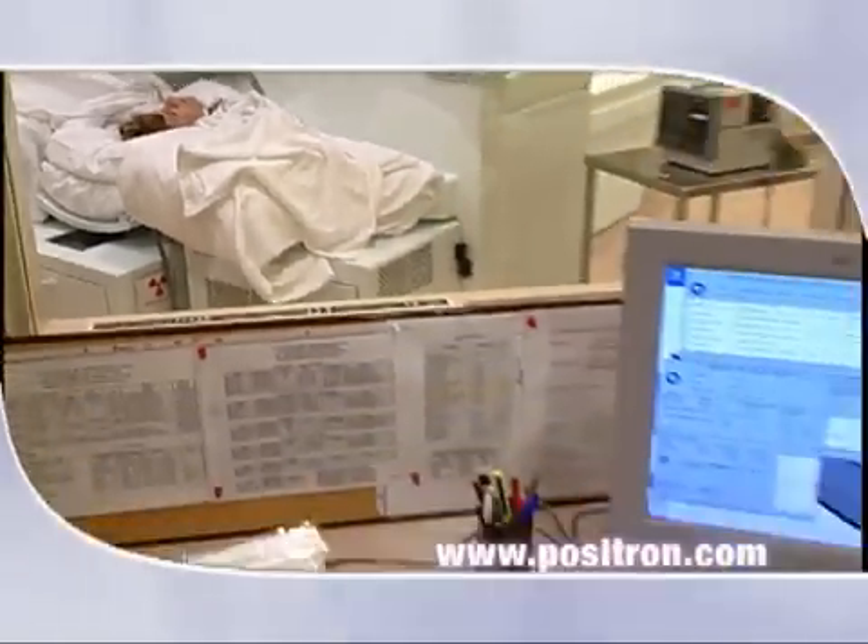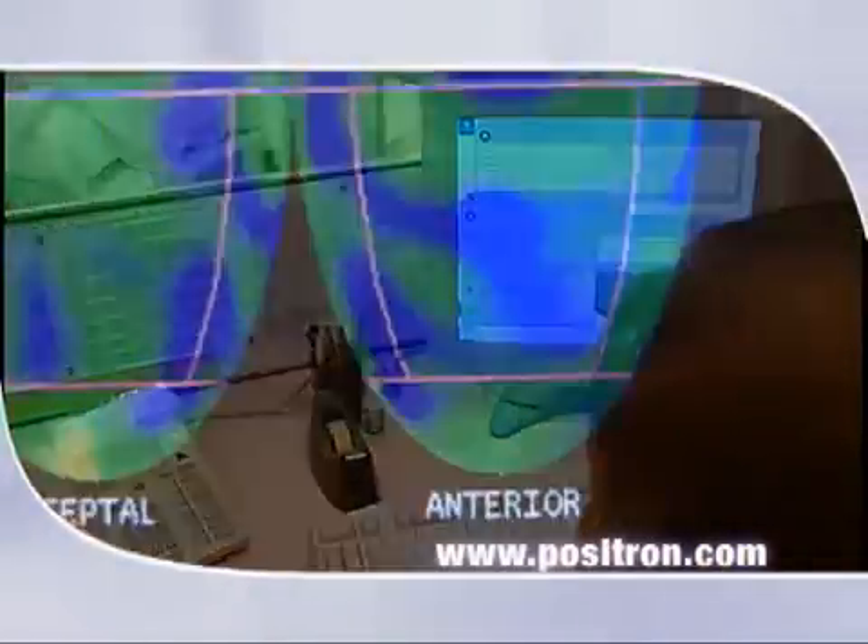One of the things that's really special about working with Positron is that you're working with technology that really helps people. For example, the work that Dr. Gould has done with our scanner allows him to predict very early cardiac disease — that makes a difference in people's lives and can make the difference between someone living or dying. This job just seems to matter more. For more information on Positron Corporation and its PET scanners, visit Positron.com.